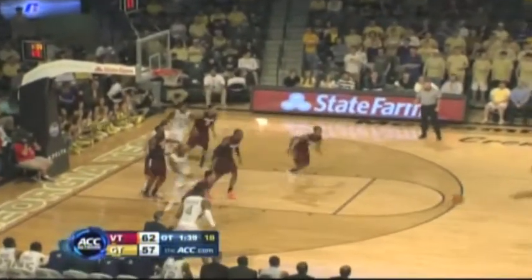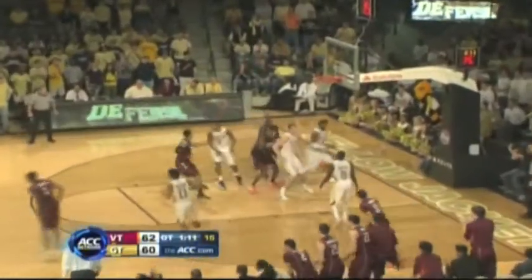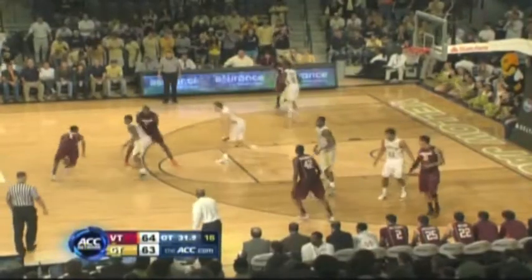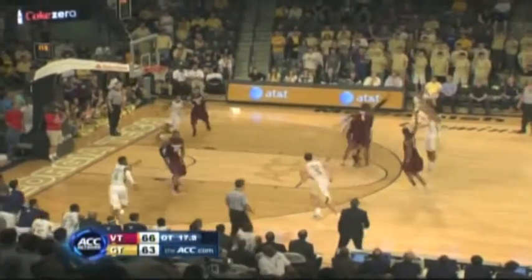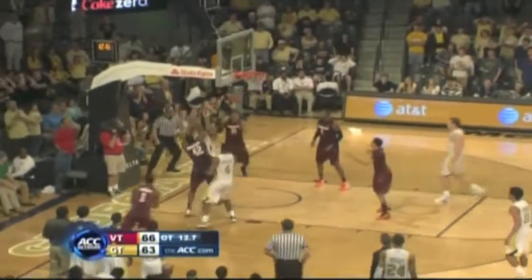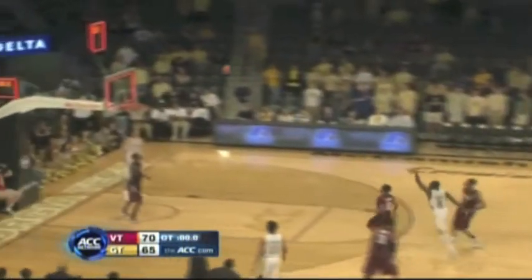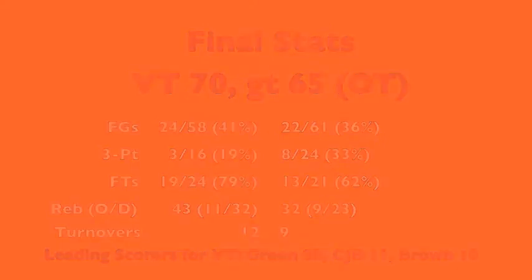Udophia gets Tech back within 5, then hits a wide open 3-pointer to cut the lead to 2 — starting to get a little scary. But Robert Brown, who was just 1-for-10 at that point, hits his first made field goal of the game to put the Hokies up 4. Another 3-pointer for Georgia Tech — Udophia cuts it to 1. But Brown again, 0-for-10 in regulation but 2-for-2 in overtime, puts the Hokies up 3. A 3-pointer attempt by Bolden can't go in. Barksdale with the rebound — he had a double-double, 11 points and 10 rebounds. Eddie gets fouled, and the Hokies hit all 4 free throws down the stretch. Virginia Tech gets their first ACC victory of the season and James Johnson's first ever ACC win. Hokies shoot just 41% from the floor and 3-of-16 from behind the arc, but won via rebounding. Green with 28, Barksdale with the double-double, Brown with 10.